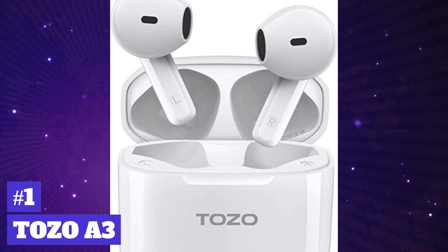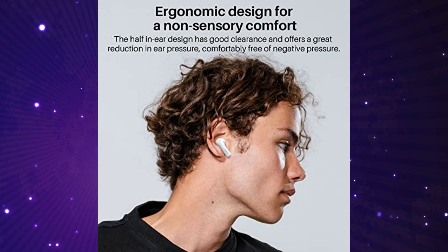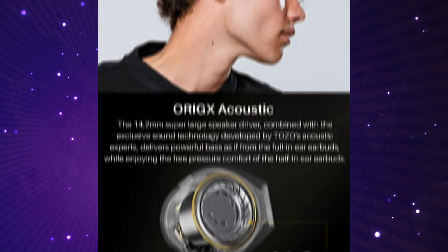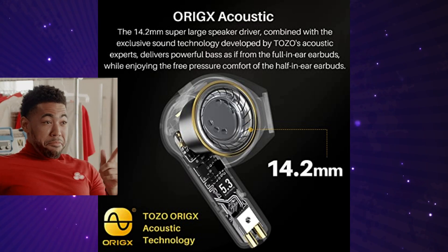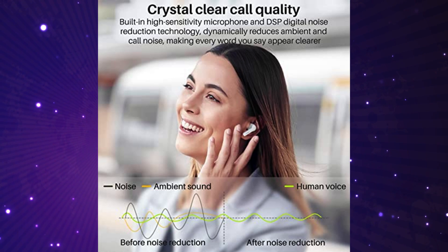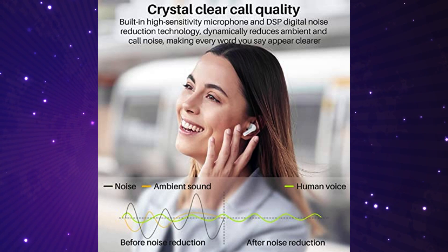In-ear headphones by TOZO — long lasting battery. The A3 earbuds last five hours on a single charge. It features digital call noise reduction, advanced Bluetooth 5.3 technology, and one-step pairing. It has an ergonomic design and is lightweight. The charging case of the A3 is equipped with a reset button when you want to clear the existing paired device data of the headset.